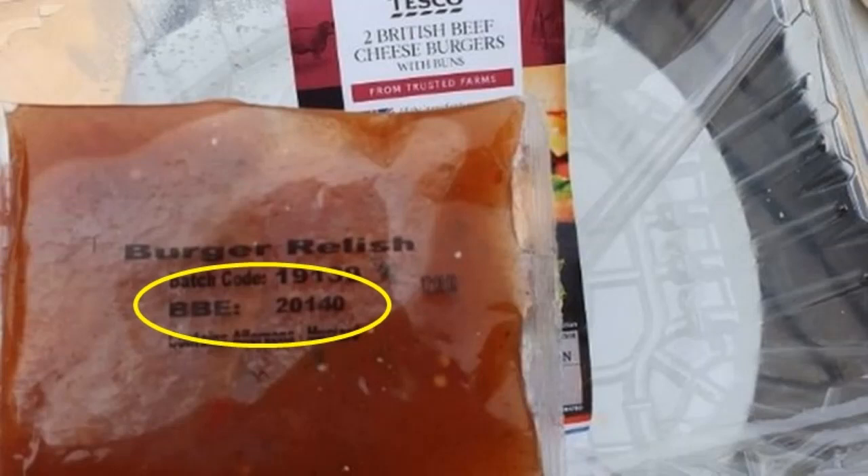A good example of this can be seen in this picture of a sauce sachet. The sachet displays a BBE of 202140. Clearly this doesn't make sense when trying to establish a month and year of expiry. However, it does make sense if you know about something called the Julian date — a reference to the historical Julian calendar which predated the use of the Gregorian calendar that's used in the majority of modern countries.